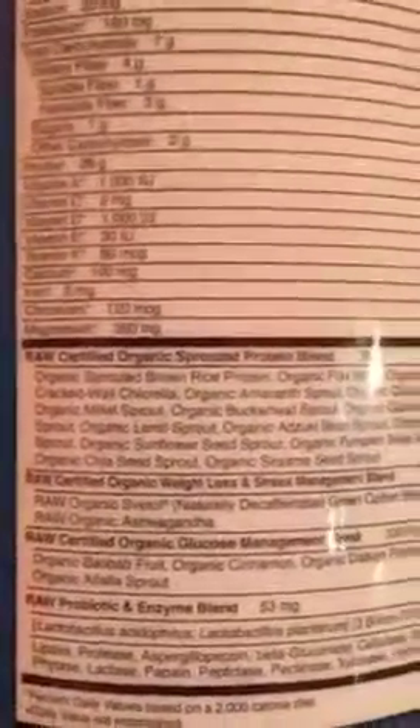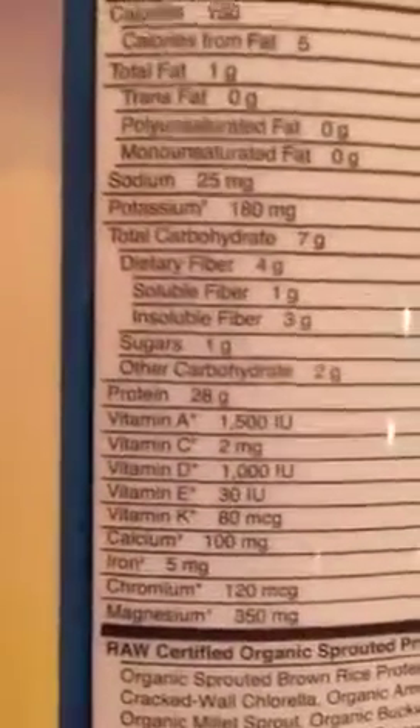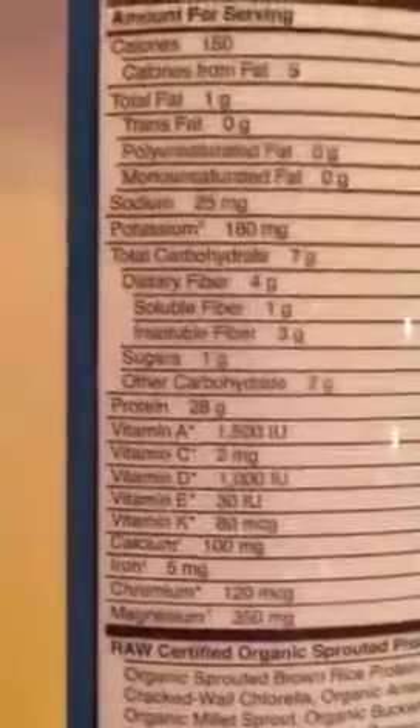This is a Garden of Life protein powder, and anything from Garden of Life is awesome in my opinion. The founder, Jordan Rubin, is amazing and has put together some incredible products. You can see that everything is organic here — love that. The other thing I look at is the sugar content. One gram of sugar — that's fantastic. A lot of protein powders are going to be really high in sugar, so you want to make sure your powder's sugar content is low.